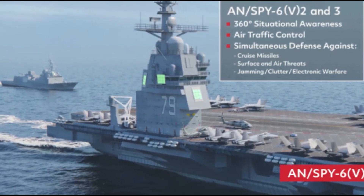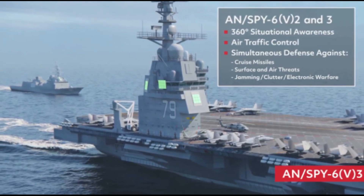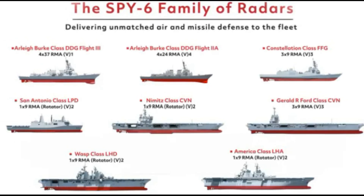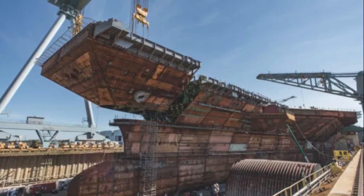But here's what will blow your mind. Despite its massive size, the USS Ford is nearly invisible to enemy radar. How did the Navy pull this off? The ship incorporates stealth technology that many experts thought was impossible just a decade ago.